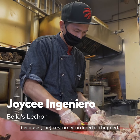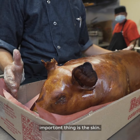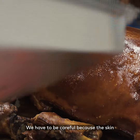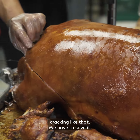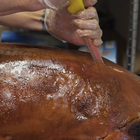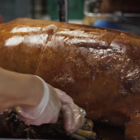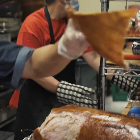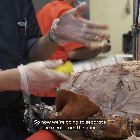We're gonna chop it because the customer ordered a chop — we're gonna separate the bone. The important thing is the skin. You have to be careful because we have to save the skin; it's not gonna be cracking like that, we have to save it. Now we're gonna separate the meat from the bone.